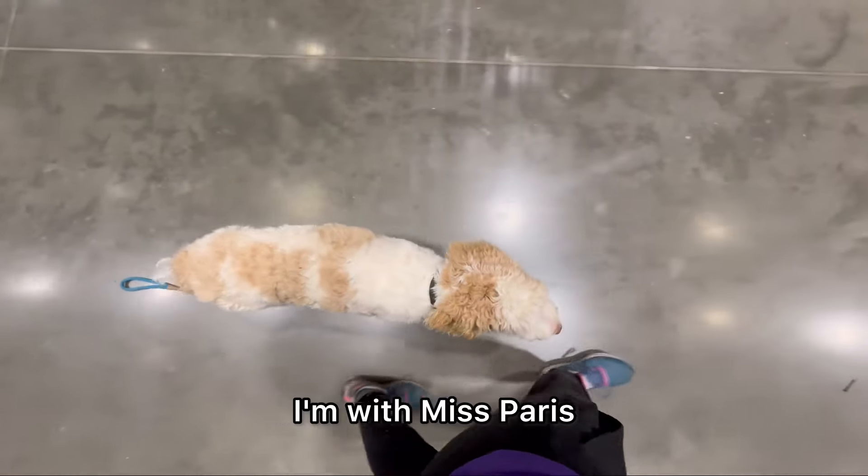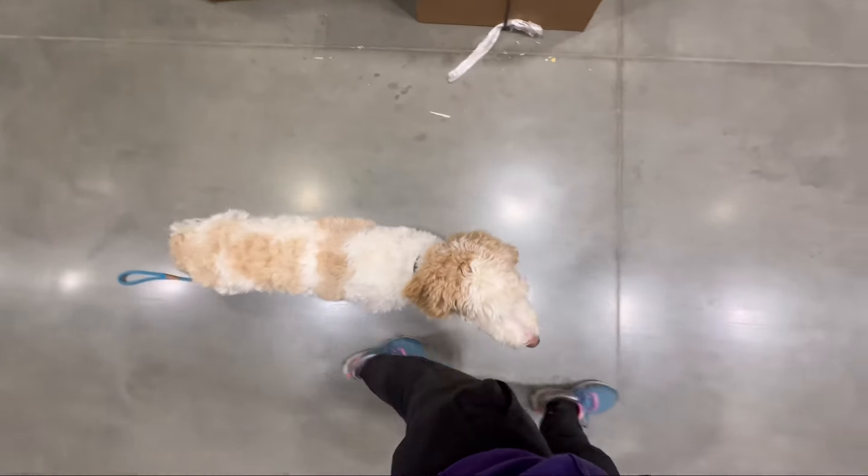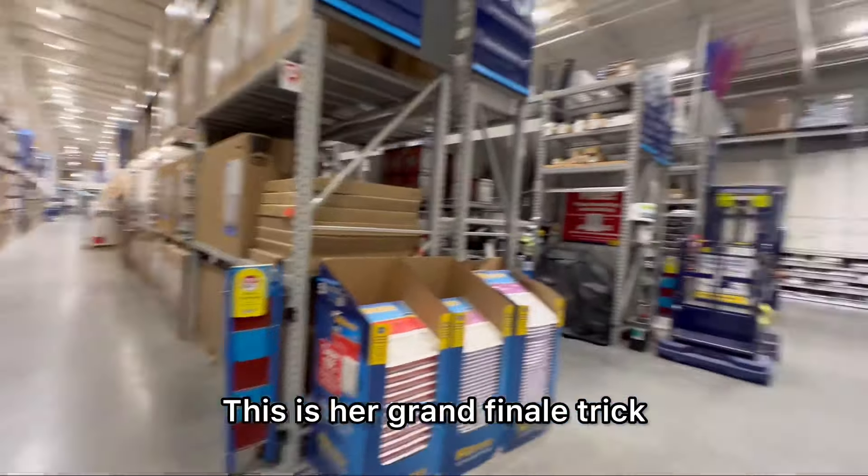Hello everybody! I'm with Miss Paris, our six-month-old Labradoodle. She goes home tomorrow. This is her grand finale trick.